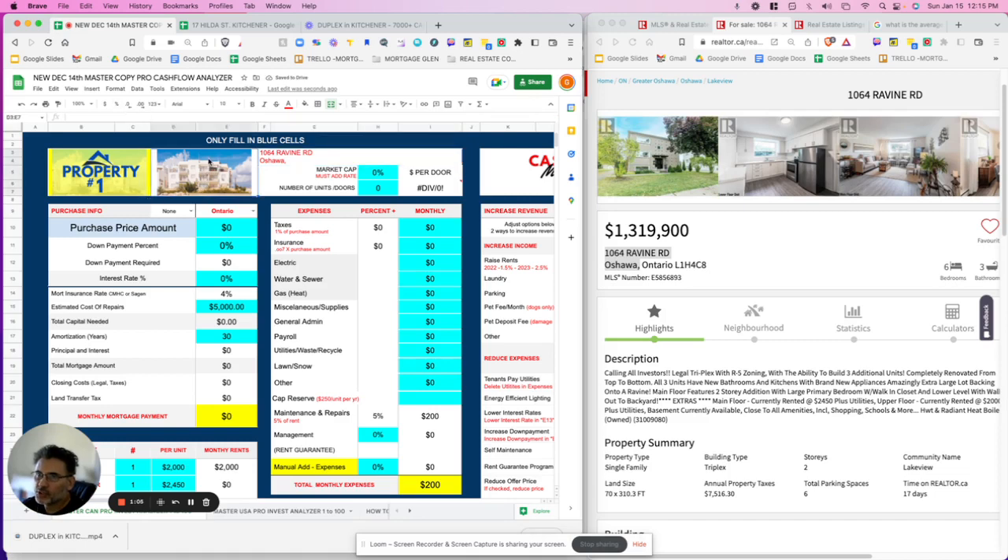Sometimes we're just underwriting deals quickly and can add the picture later. The market cap rate in Oshawa is approximately 5%. The number of units is three — that's important to start with. This is located in Ontario, and we're going to indicate no first-time homebuyer — you're an investor. The purchase price is $1,319,000. We're going to put 20% down at an interest rate of 5%, which is kind of the standard.